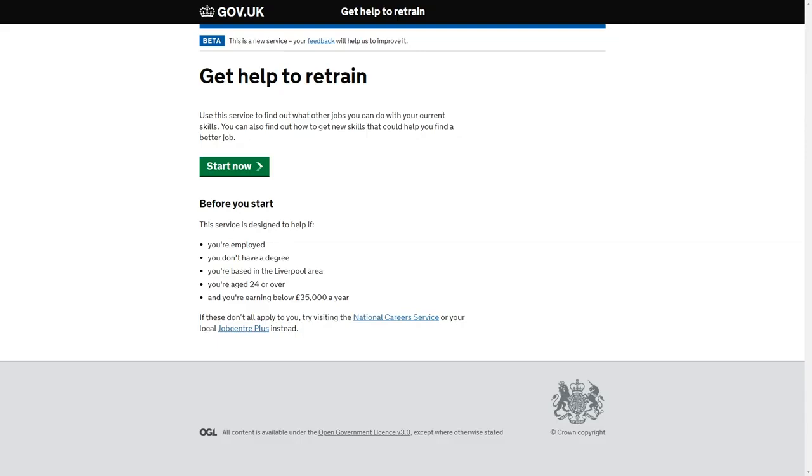So here we have the landing page, which makes it clear what the service is and who it's designed for. We have here our eligibility criteria, which is what we're going to look to continue to test throughout the development of Get Help to Retrain and the National Retrain Scheme. For those individuals who may not meet that criteria, we've also included links to other government services, including the National Career Service and Local Job Centre Plus.